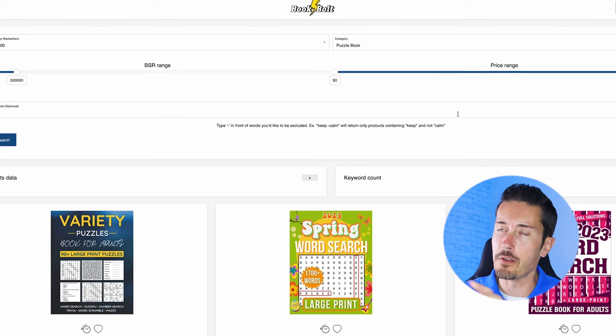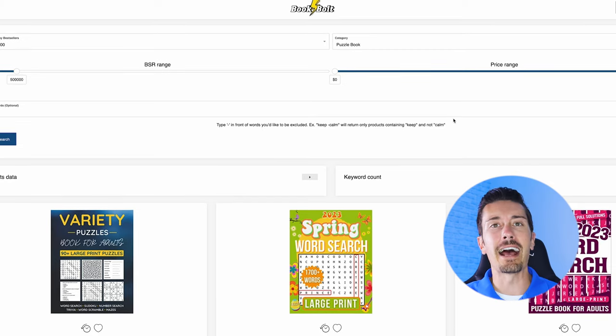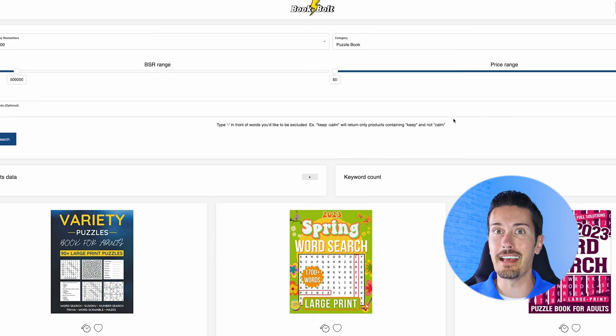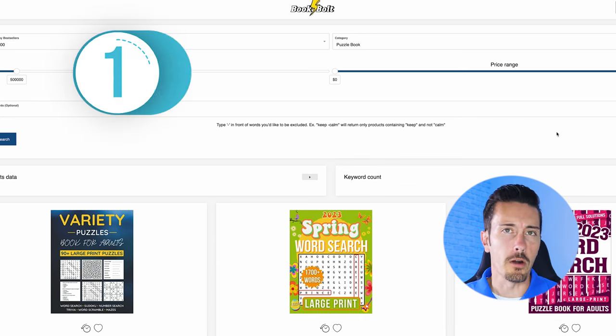Right here we are on Book Bolt — this is what I was using to show you those examples. Book Bolt has a studio design that actually creates these word search books for you automatically. All you have to do is plug in what words you want to use. Let me walk you through exactly how to do this so you can start taking massive action today, publish your first word search book, and start making some money.